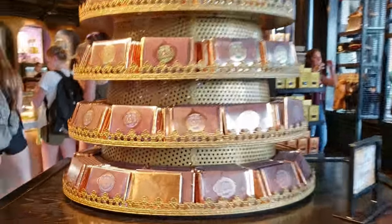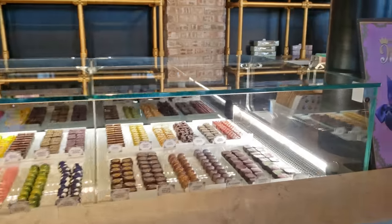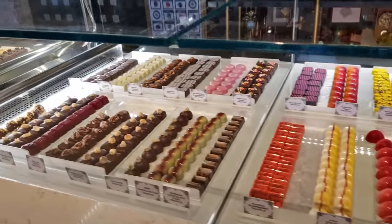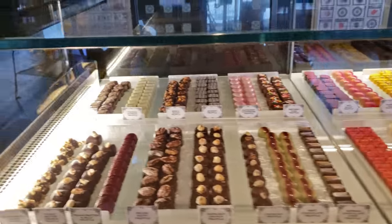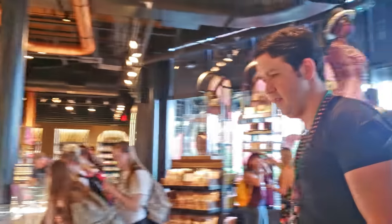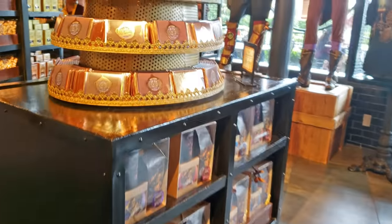There is something for everyone here. A large selection of chocolates, macarons, candies, accessories, apparel, and collectible treats, all in their signature style.